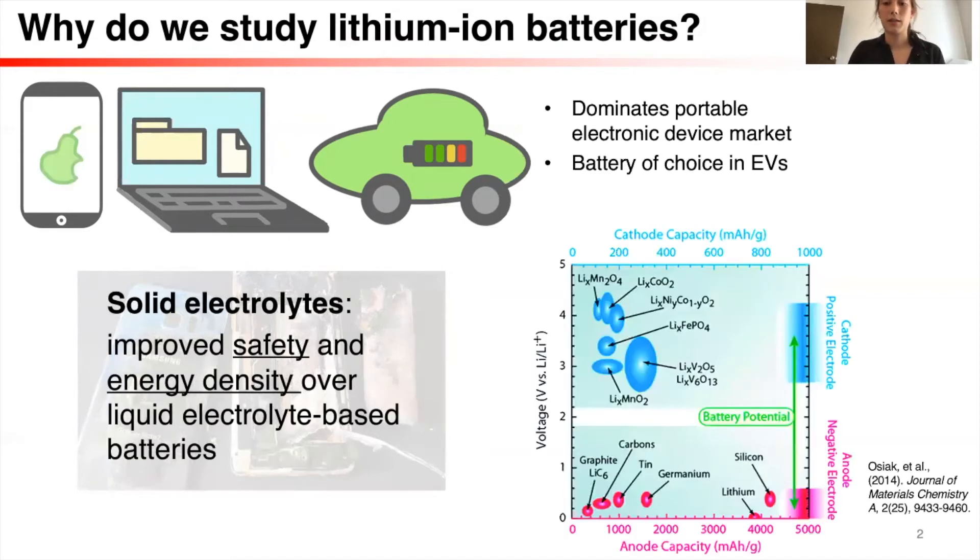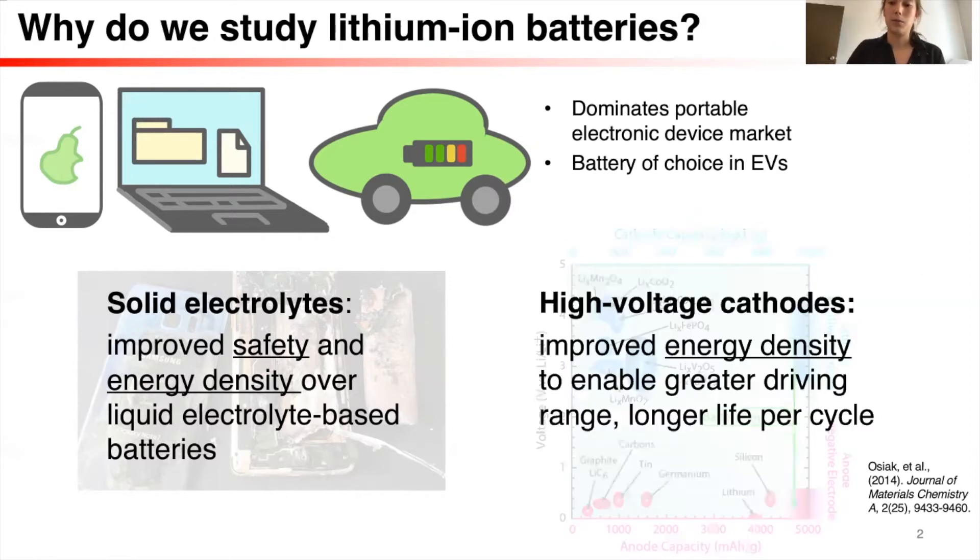Another reason for studying lithium-ion is to improve the energy density. For example, if we're able to enable some of these high-voltage cathode materials, we can improve the energy density of the battery and enable greater driving range for our electric vehicles.